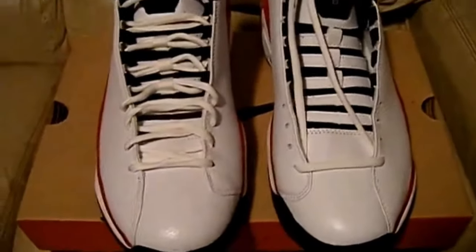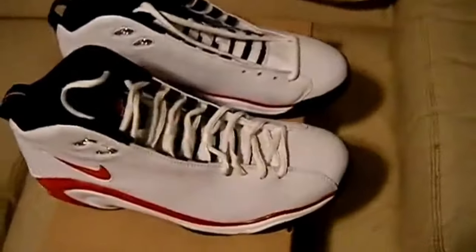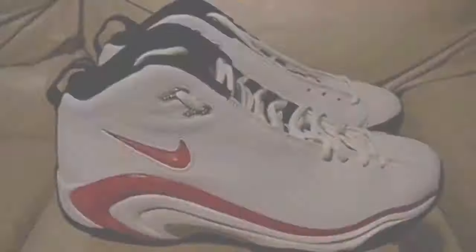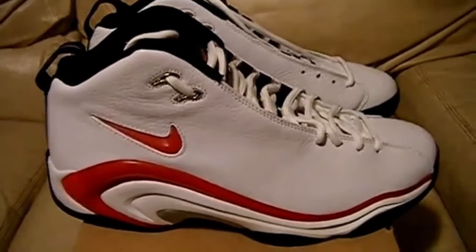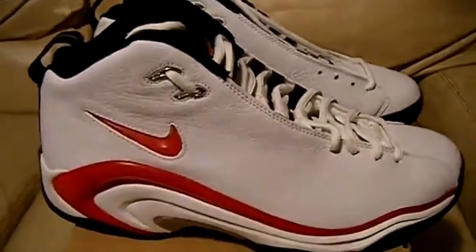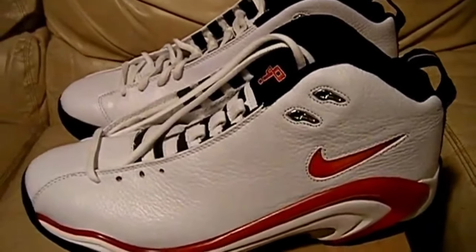Some players reported feeling uncomfortable wearing it. Despite these criticisms, the Air Pippen 2 was a popular shoe among fans and collectors, thanks in part to its association with Pippen — one of the greatest players in NBA history. The shoe was also praised for its cushioning and support, with many players reporting that it helped them play at their best. Today, the Air Pippen 2 remains a unique and memorable piece of sneaker history, known for its innovative design and bold approach to performance footwear. While the monkey paw may have been a bit of a misstep, it remains a testament to the creativity and experimentation that have made basketball shoes such an important part of the culture of the game.